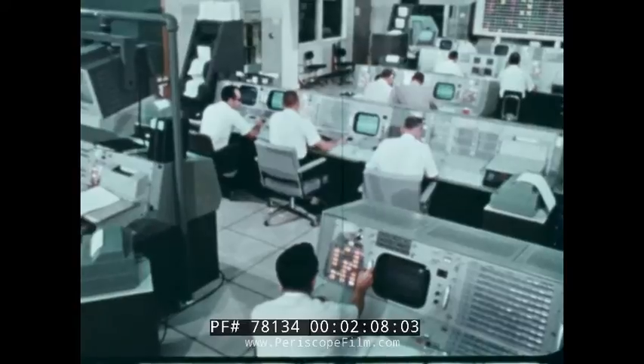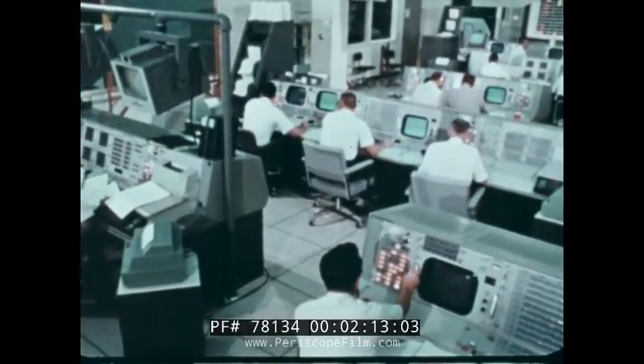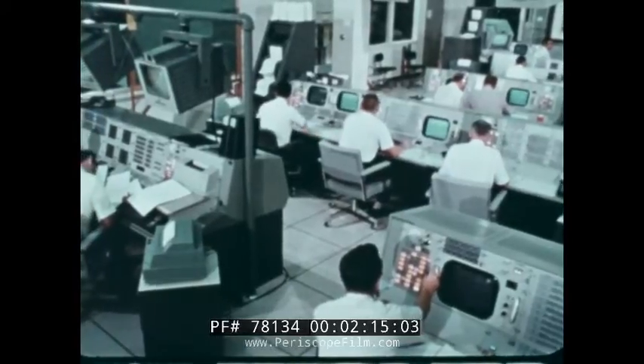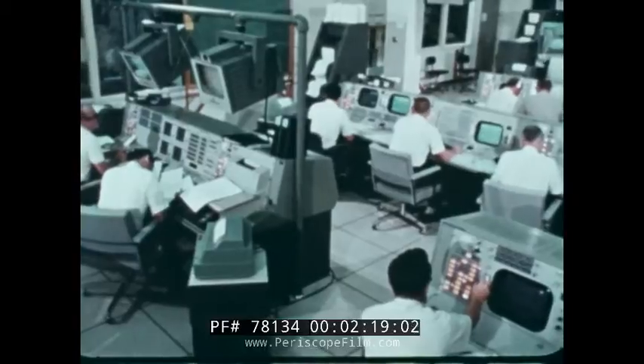The network of tracking stations and the Mission Control Center are joined by the communications, command, and telemetry system. This message-carrying system is the communications link between the spacecraft and the ground.